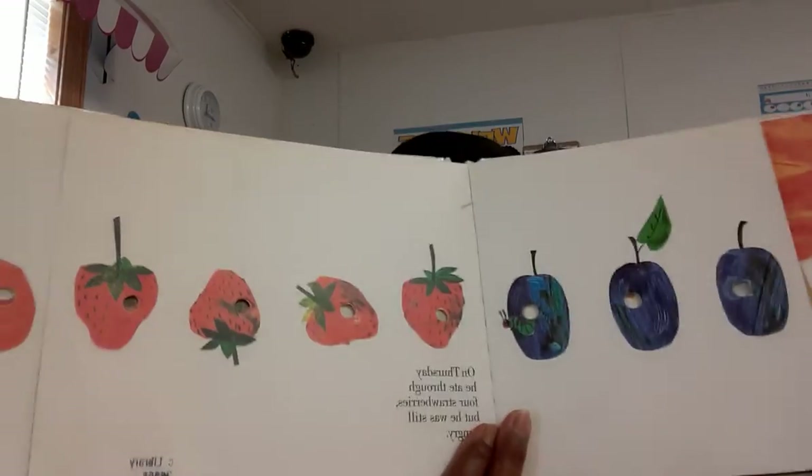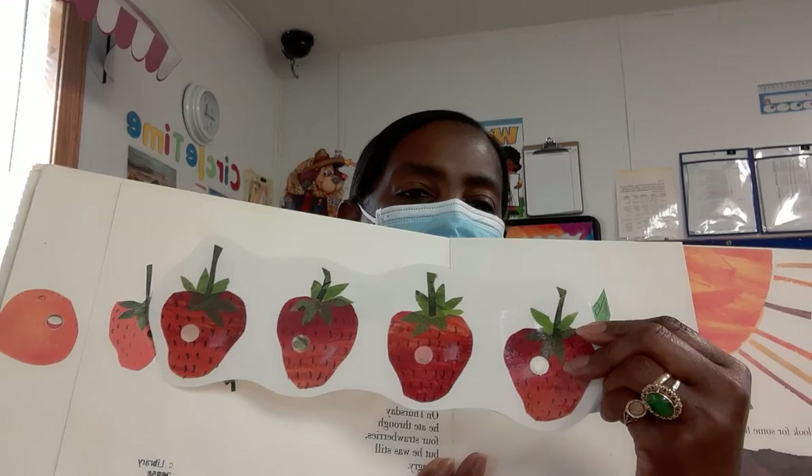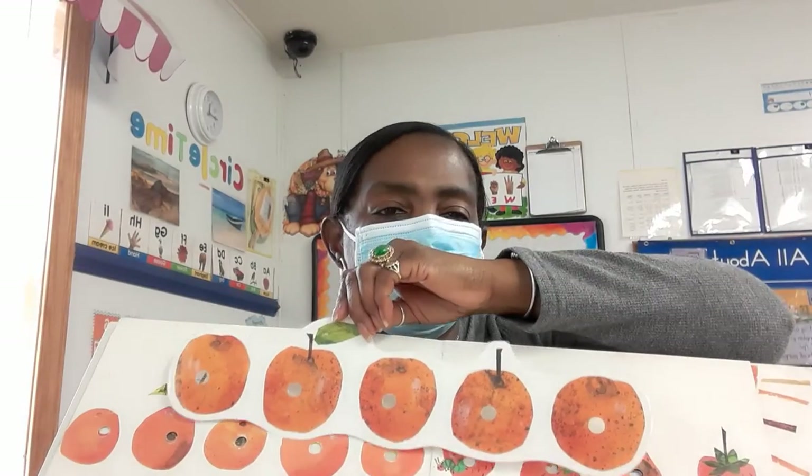On Thursday he ate through four strawberries — but he was still hungry. On Friday he ate through five oranges — but he was still hungry.